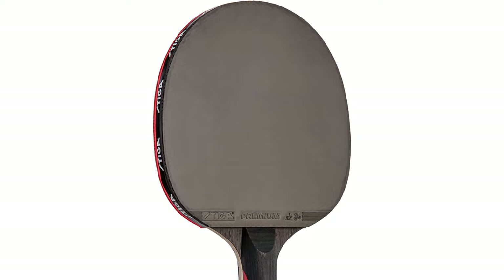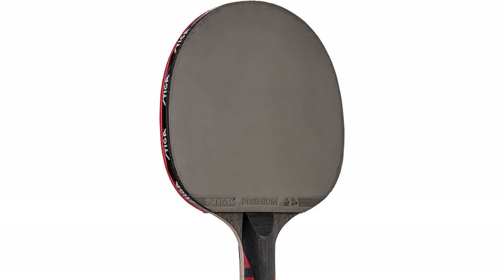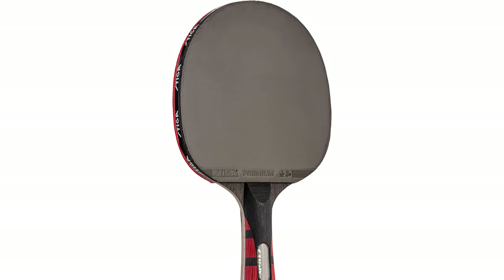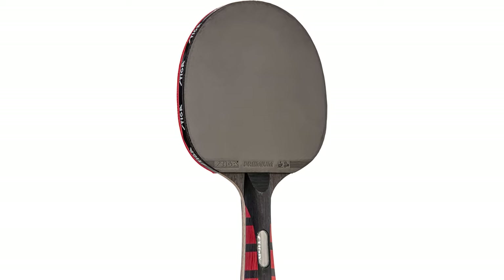The Stiga Evolution is a reasonably priced table tennis paddle, well worth considering if you're ready to take your game to the next level. On our list of best table tennis rackets, it is well deserving of a spot as one of the best gifts for newer players.